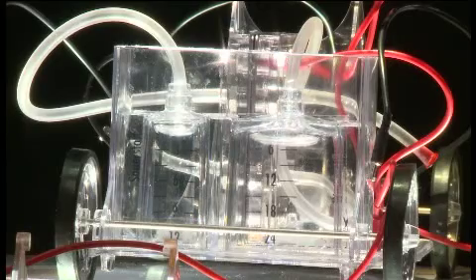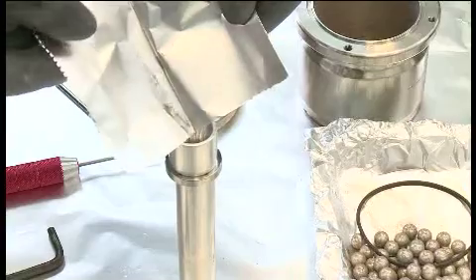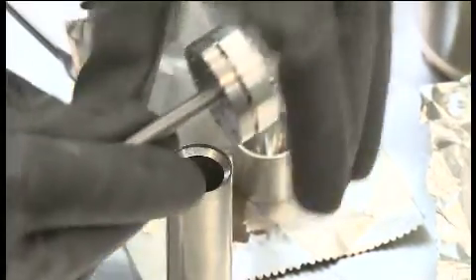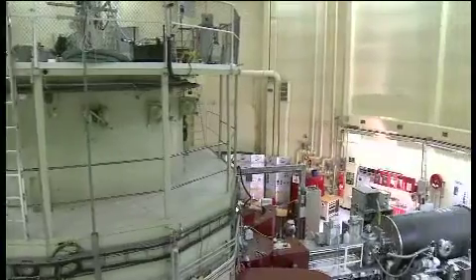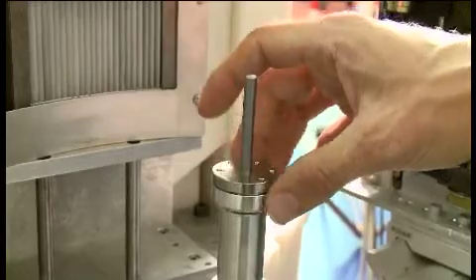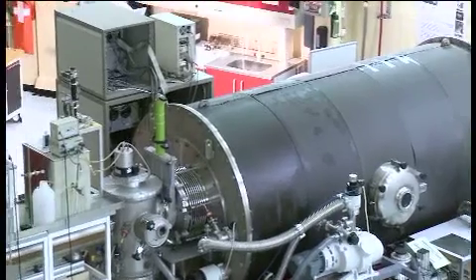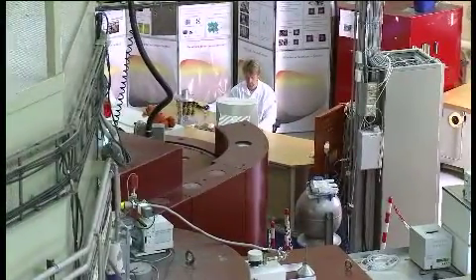It is important to understand the atomic structures of the metal hydride alloys in order to customise metal hydrides for different purposes. In order to acquire this knowledge, we utilise neutron, x-ray and electron beam irradiation. We use these techniques to see into the materials in order to unveil and understand their lattice structure down to the atomic level. The alloys we study are produced in our laboratories here at IFE.